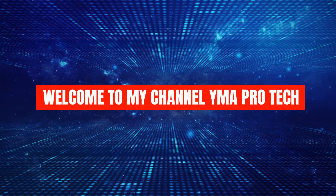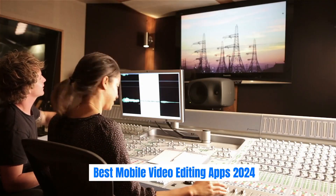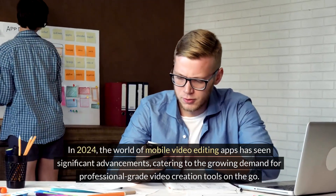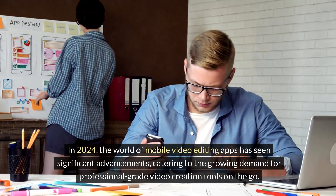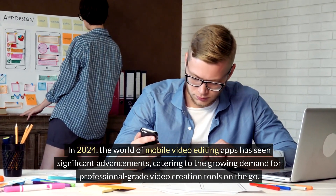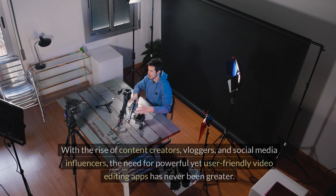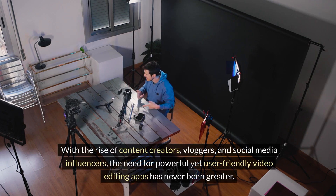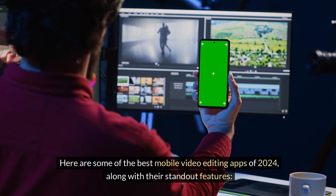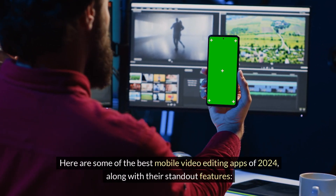Welcome to my channel Wymah Pro Tech. Best Mobile Video Editing Apps 2024. In 2024, the world of mobile video editing apps has seen significant advancements, catering to the growing demand for professional-grade video creation tools on the go. With the rise of content creators, bloggers, and social media influencers, the need for powerful yet user-friendly video editing apps has never been greater. Here are some of the best mobile video editing apps of 2024, along with their standout features.